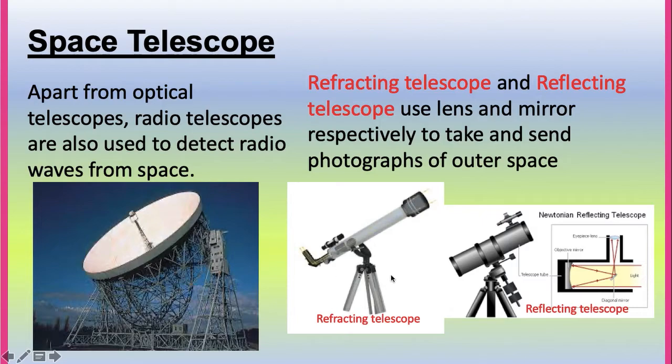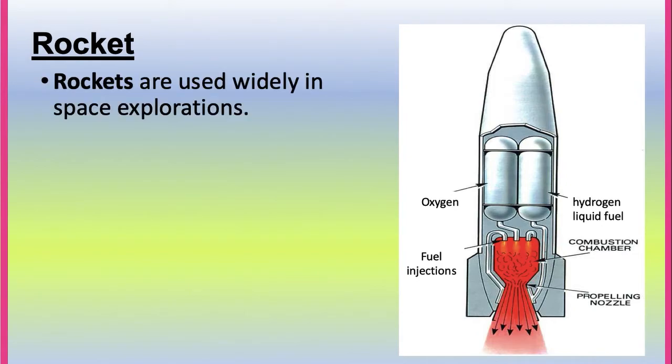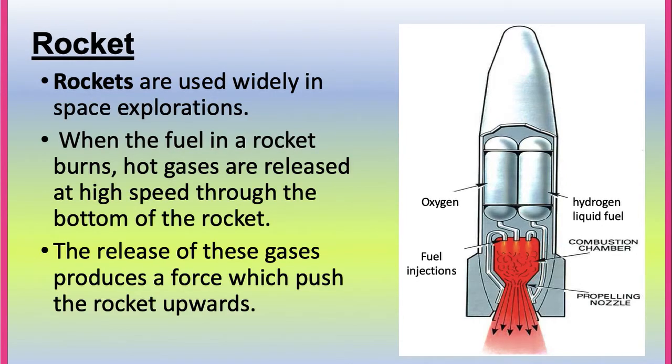Refractive and reflecting telescopes use lenses and mirrors respectively to take and send photographs of outer space. Rockets are used widely in space exploration. Liquid hydrogen is used as a fuel, which combines with oxygen inside the combustion chamber. It is burned to produce hot gases released at high speed through the bottom of the rocket, producing a force that pushes the rocket upwards.